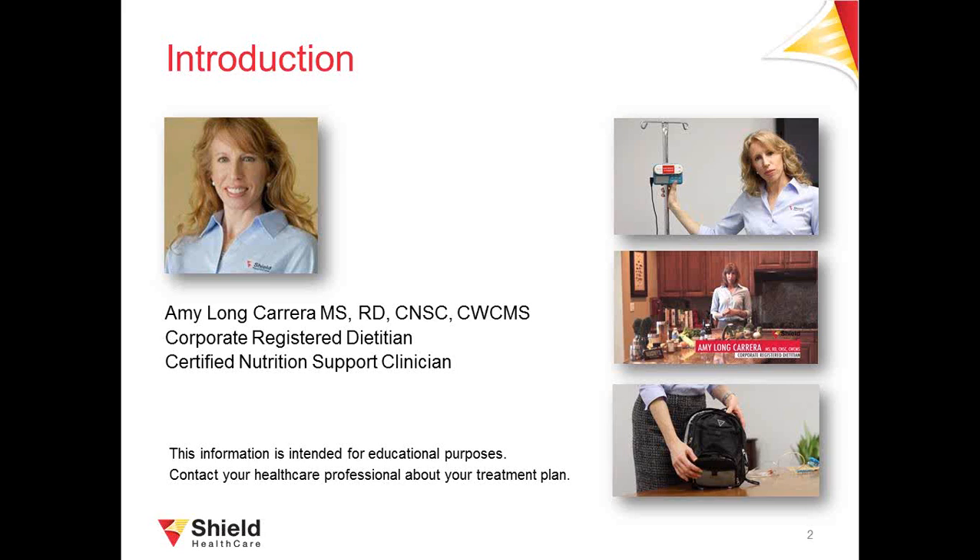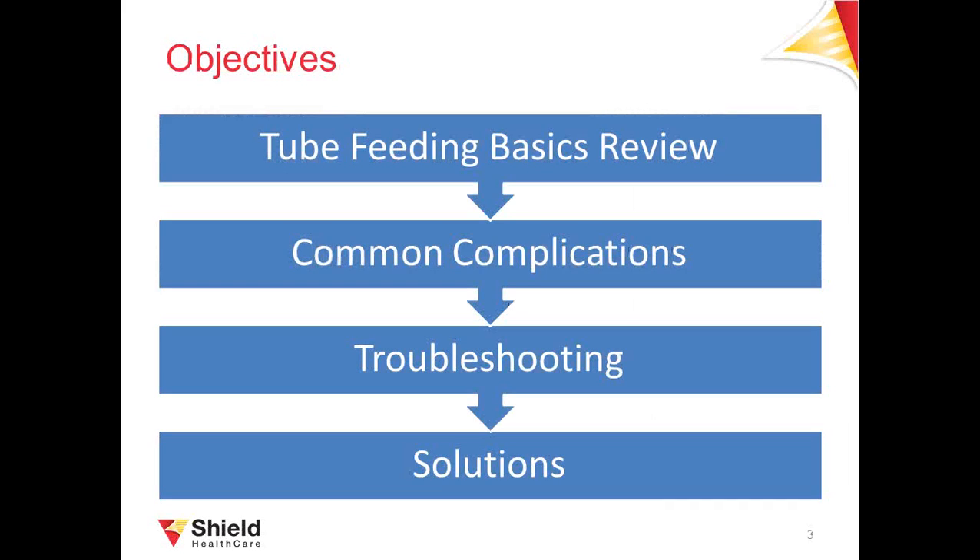Hi everyone, thanks for joining us today. This presentation is geared toward both clinicians and the home tube feeding community. Here is a quick overview of what we will cover: first, we will go over some basics such as feeding routes, tubes, and methods. Then we will get into some of the most common complications that people experience on tube feeding at home. For each complication, I will discuss potential causes and solutions. I will save about 15 minutes at the end for questions.